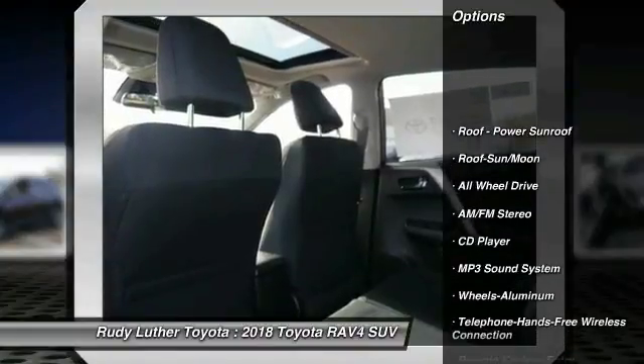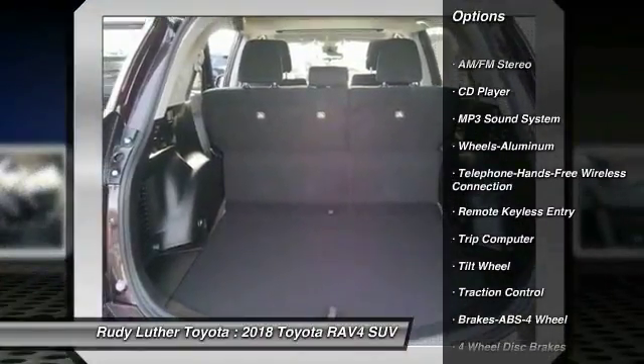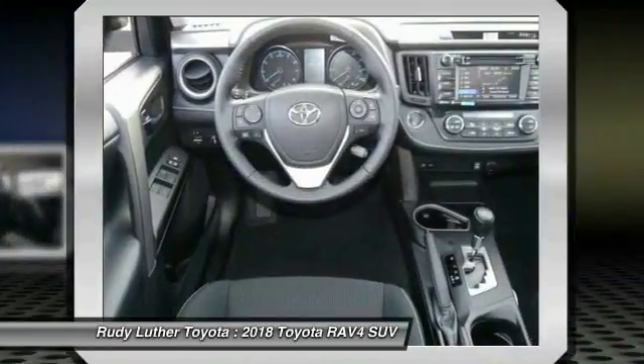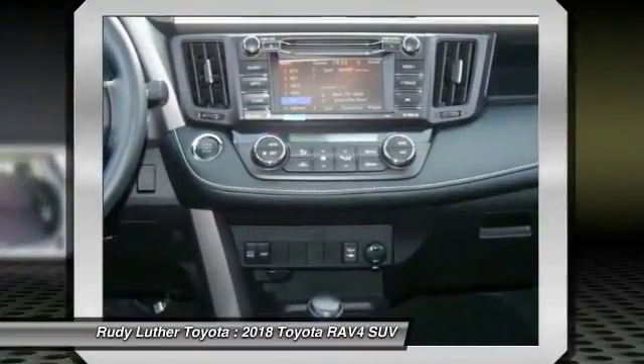All-wheel drive. Traction control. Anti-lock braking system. Bluetooth wireless data link for hands-free phones. Air conditioning. Moonroof. Power steering. Aluminum wheels. Cruise control. Rear defrost.